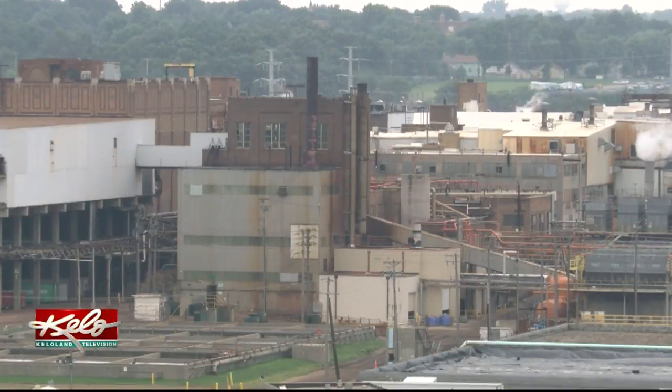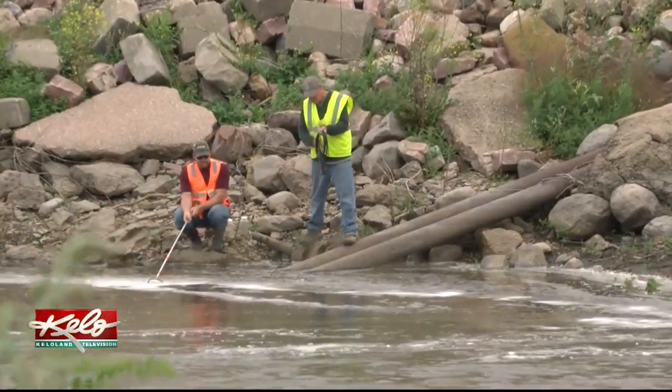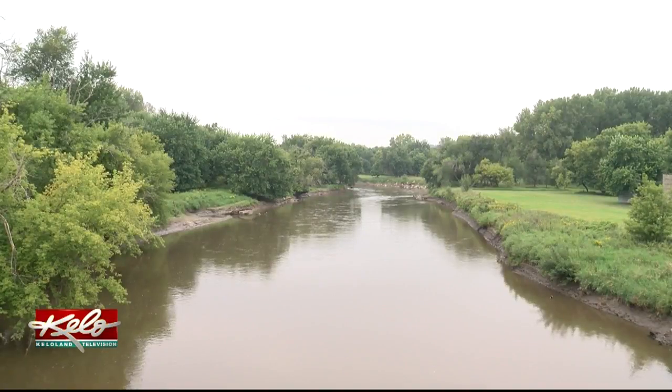To help reduce the amount of contaminants draining into the Big Sioux River, the city has worked with farmers and even its own park system to let some of the grass grow tall near the river. What that does is filter some of that runoff from rain events before it can get into the river and hopefully reduce some of those pollutants.